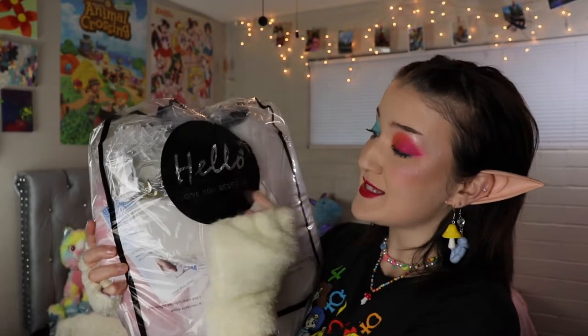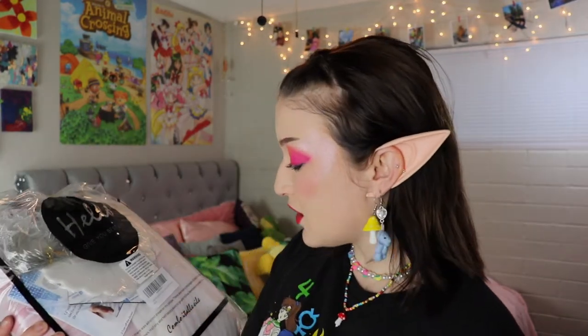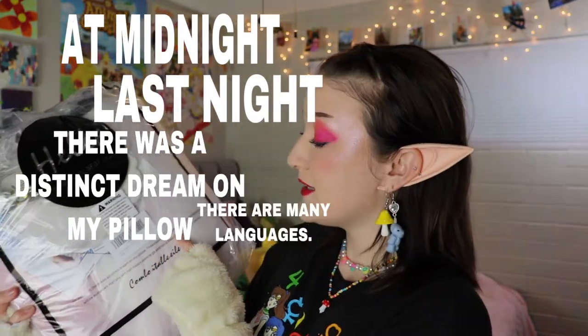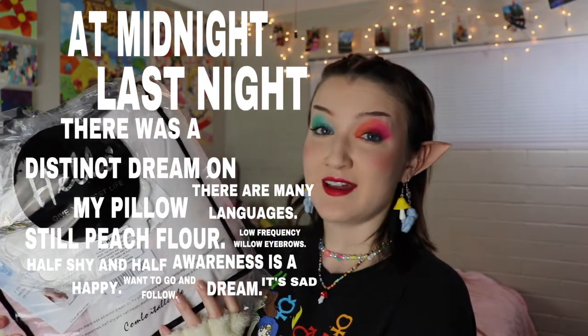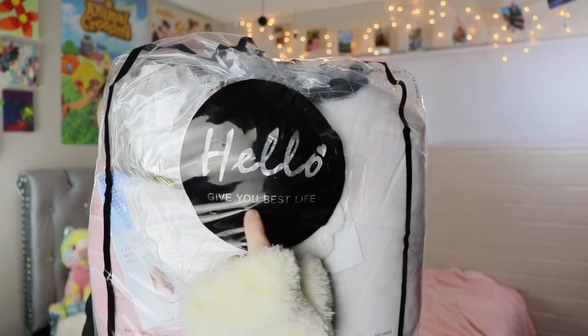Let's take a look at the packaging, shall we? Because there is some interesting text on the front. It says, 'Hello, give you best life,' followed by a warning about avoiding the dangers of suffocation, and then their product SKU information. And then there's this poetic text: 'At midnight last night, there was a distinct dream on my pillow... still peach flower, low frequency willow eyebrows, half shy and half happy, want to go and follow. Awareness is a dream, it's sad.' I think this is supposed to say 'live your best life' but instead it says 'give you best life.' If it's gonna give me my best life, I honestly am not gonna fight about that.